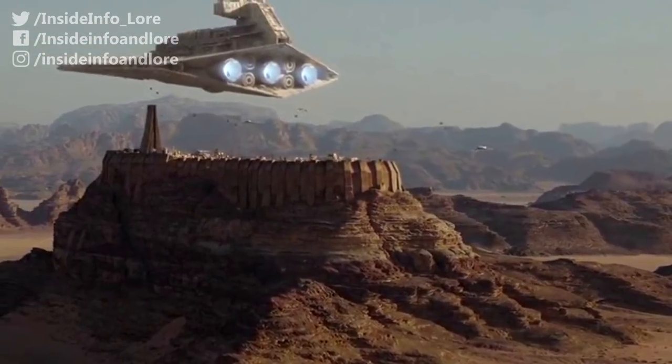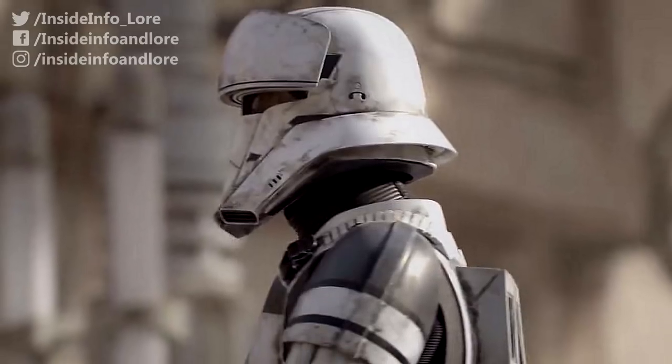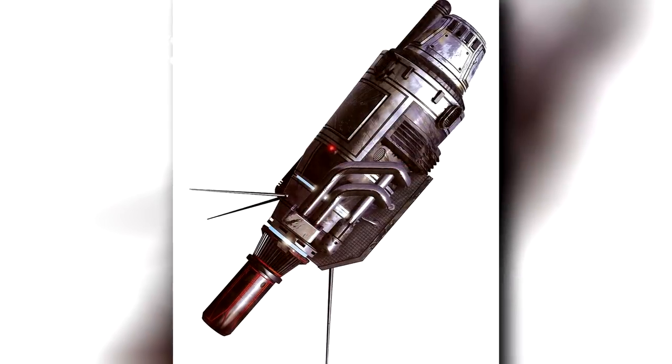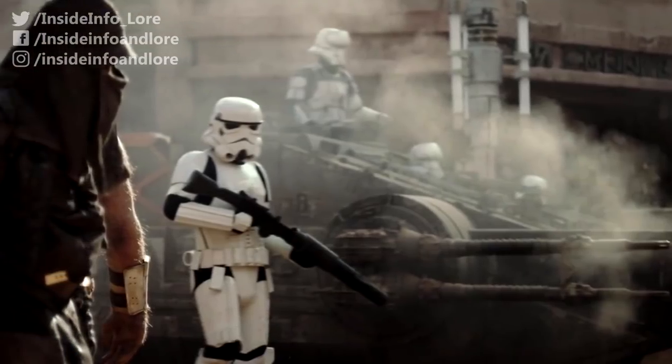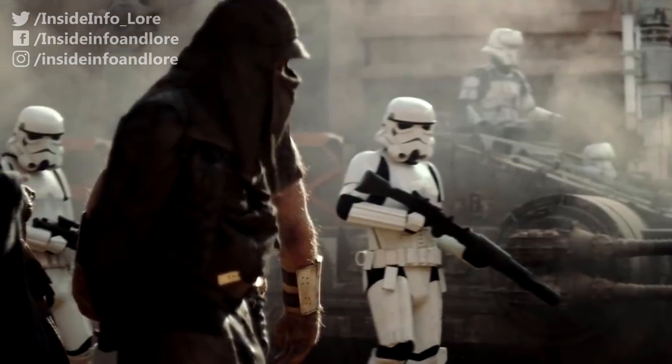But before each shipment could reach a waiting Star Destroyer for transport off-world, tank troopers faced many deadly obstacles — whether it be grenades, mines, or insurgent snipers. GAV crews had to rely upon coordinated actions between multiple unit types for maximum effectiveness.